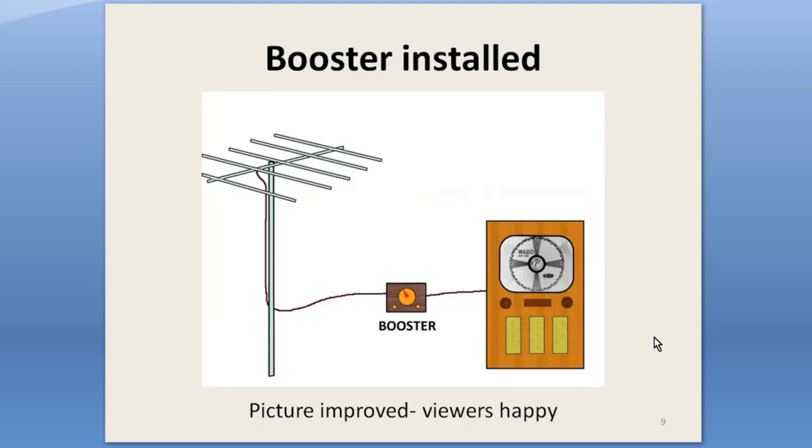Boosters are signal amplifiers which increase those weak signals and so remove snow and improve the contrast. Most of those early sets didn't have AGC either, so it made it harder. The internal noise in most boosters was lower than that of many early TV tuners as well. Additionally, their tuning methods could reduce interference.